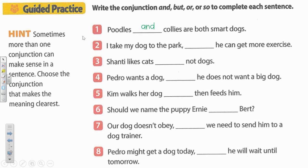Number two. I take my dog to the park blank he can get more exercise. Well, it looks to me like you're providing a reason why you take your dog to the park. I take my dog to the park so he can get more exercise.